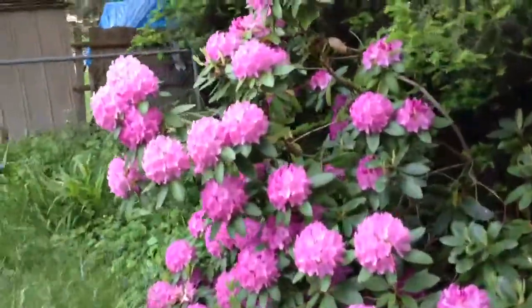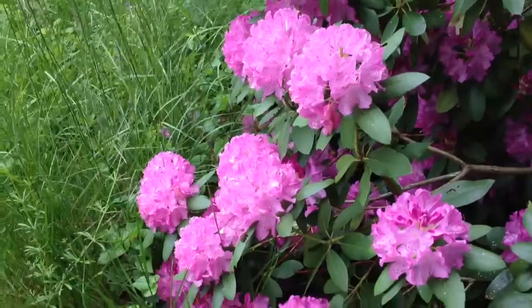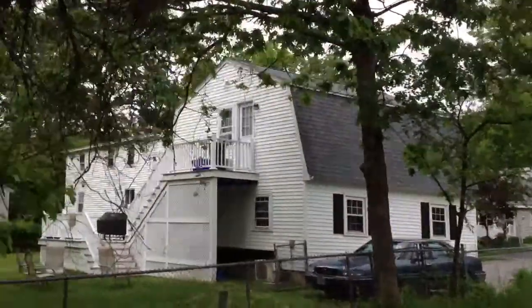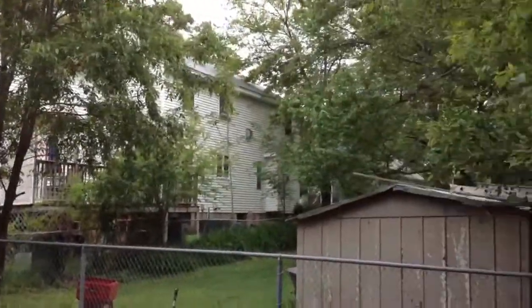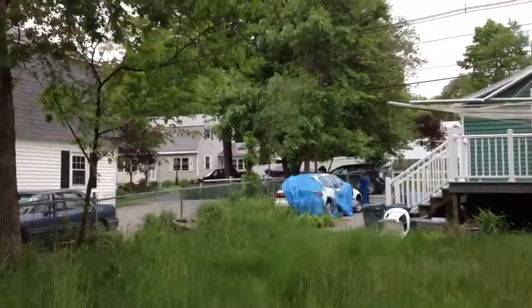Nice bush back here. I don't know what kind of flowers those are, but they're pretty. That's your next door neighbor over there, and here's your next door neighbor over here.